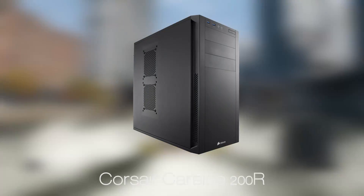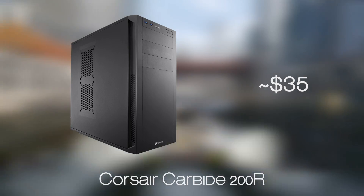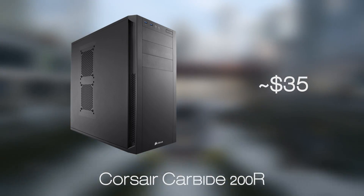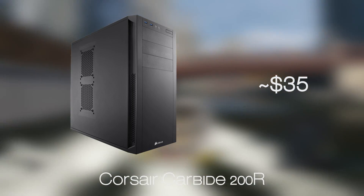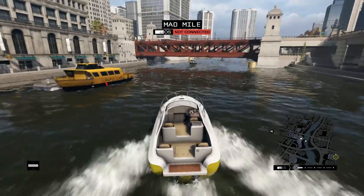Like with our previous builds, the case we are recommending is the Corsair Carbide 200R. This is an elegant and simple-looking case with solid build quality considering the price point. Of course, we have USB 3.0 ports on the front, a great in-case layout with large cut-out portions for better cable management, enough room for the longest graphics card, and two pre-installed fans — which are always a bonus to have.